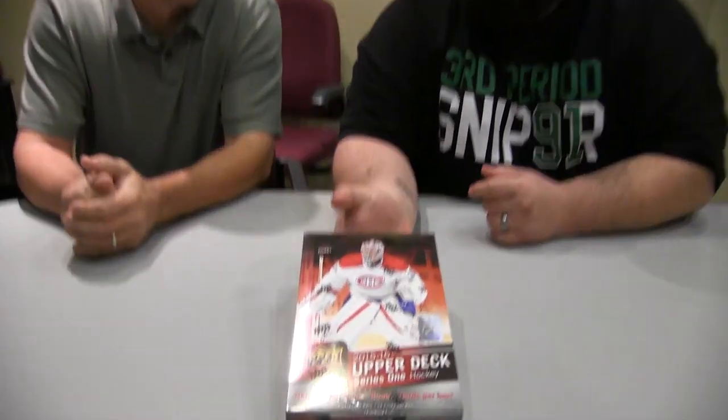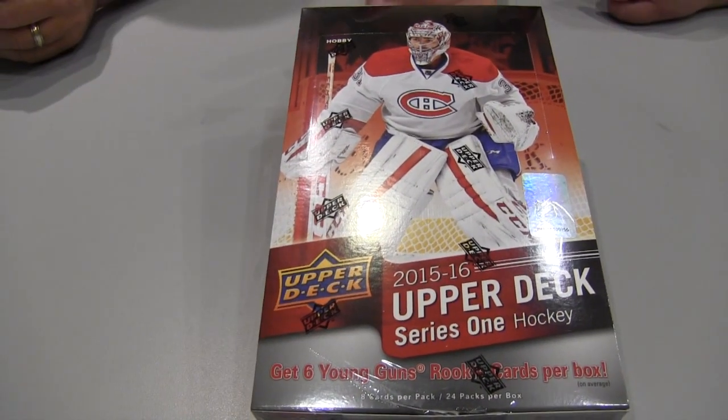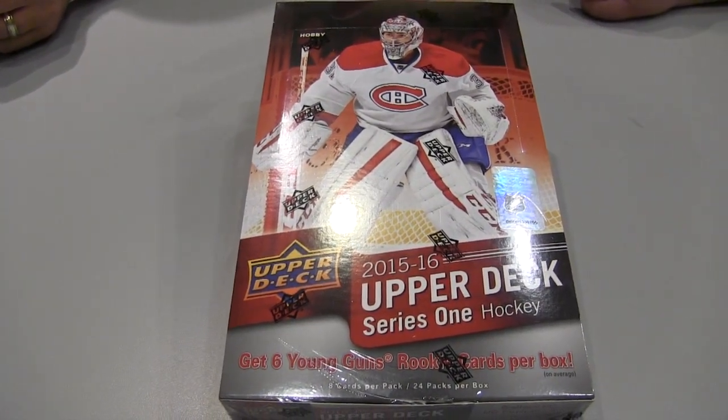Hey guys, how's everybody doing? I'm Eric, that's Dan. We've got a box here of Upper Deck Series 1 that is very hot right now because of one particular player that we all know of.